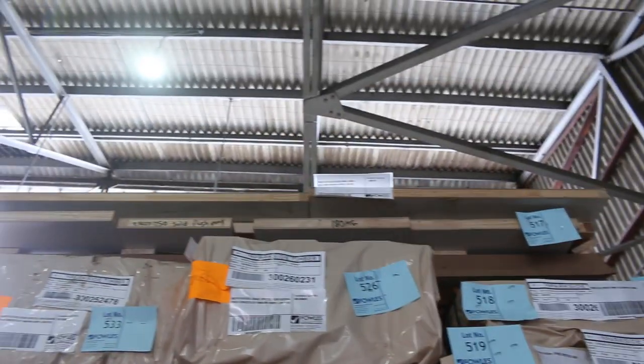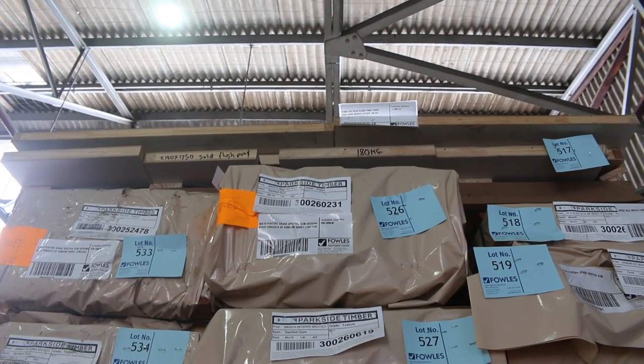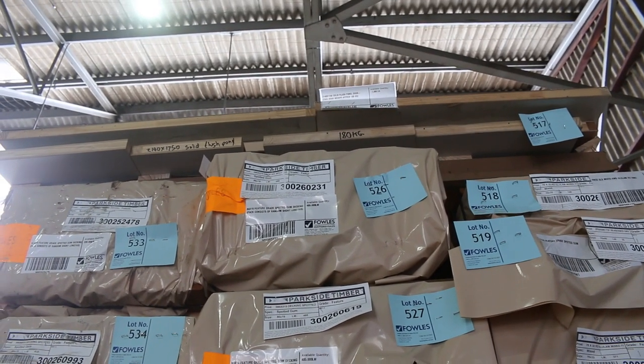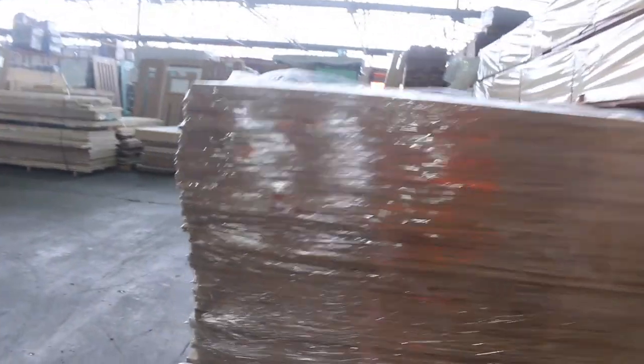Lot 517 is right up the top there. Haven't got a real good picture of it because it is covered in packing panels, but that is a 2140 by 1750 solid flush panel door and it weighs about 180 kilos. So that's a massive door — been looking for a big solid door, maybe use it for a bench top or something. That'll be there to clear as well.